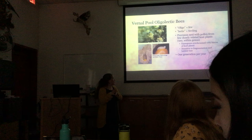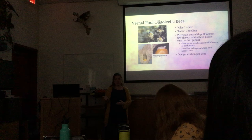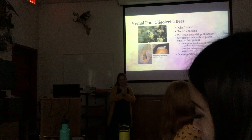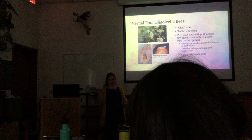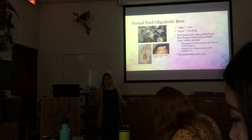These bees nest in the ground and emerge as adults when their host plant is in bloom. They gather pollen and nectar and make a little ball — some scientists call this bee bread — a mixture of pollen and nectar that serves as a nest provision. They lay an egg on top of it, then make a division and repeat the process to fill their nest with eggs. Because they're so tied to the life cycle of their host plant, they can be very sensitive to habitat fragmentation and loss, and they only have one generation per year.